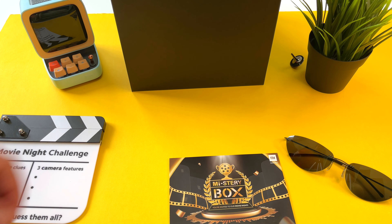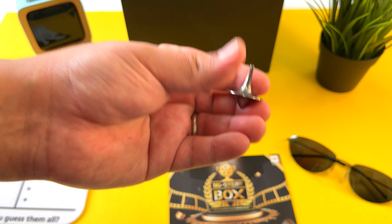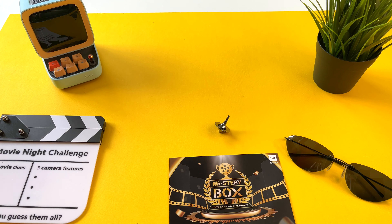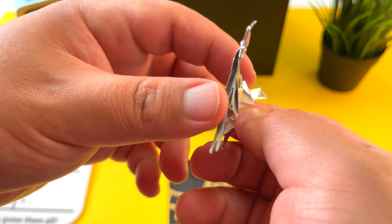There it goes — we're not dreaming, guys. But this top is definitely a reference to Inception. Very cool. And last but not least, let's see what's in here — the last clue.